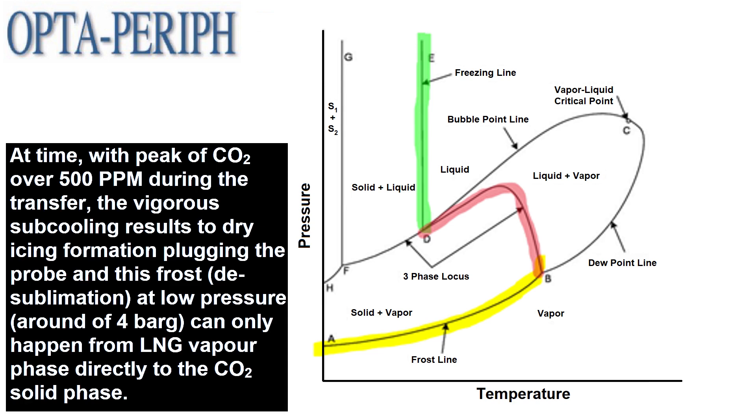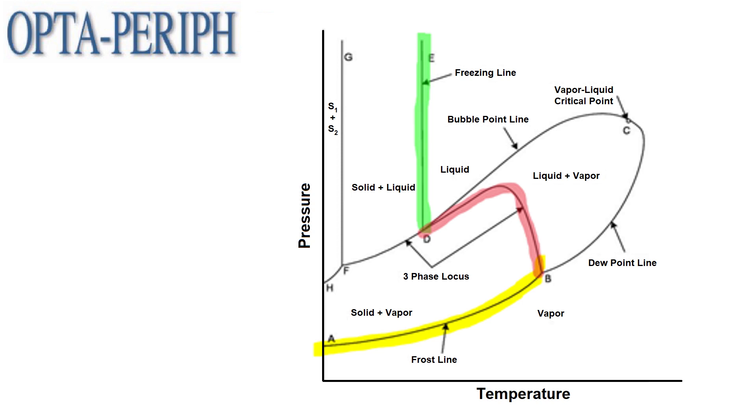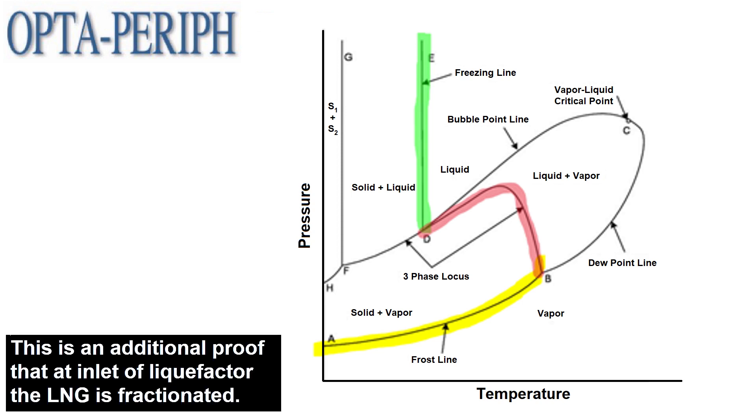the vigorous subcooling results in dry icing formation, plugging the probe. This frost desublimation at low pressure, around 4 barg, can only happen from LNG vapor phase directly to the CO2 solid phase. This is an additional proof that at the inlet of the liquefactor, the LNG is fractionated.